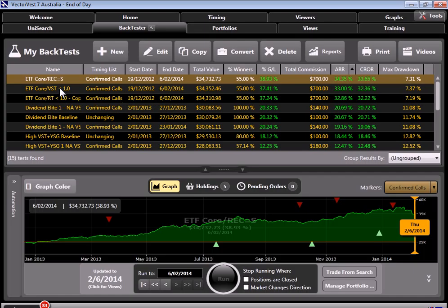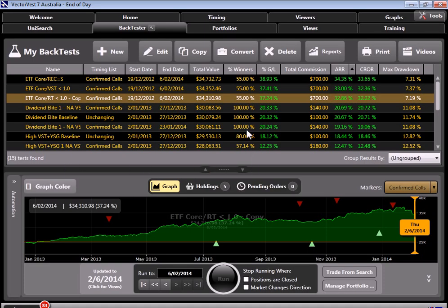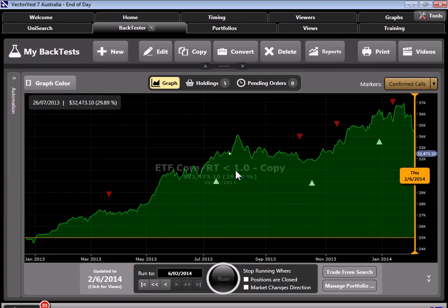Now let's go to our second strategy, which was the same strategy except we used VTS less than one — we changed our stop. Again you can see an impressive return, only slightly less than our recommendation equals sell. Our percent gain was 37.41%, commissions $700, and annual rate of return 33%, with a very respectable drawdown of 7.37%. I also ran a third backtest — ETF core with RT less than 1.0, meaning if the RT of any particular ETF dropped below 1.0, it would have been sold. Again, a very handsome return: percent gain 37%, and drawdown the best of the three so far at 7.19%. A very, very consistent equity return.